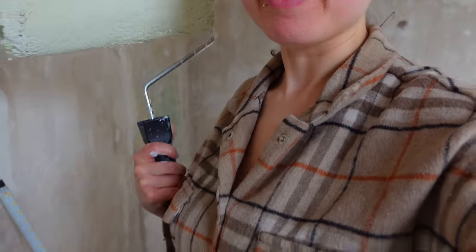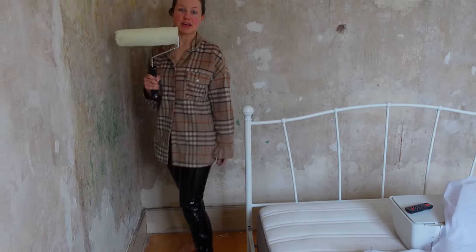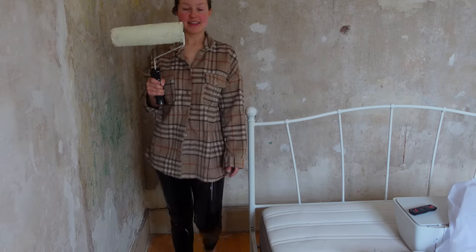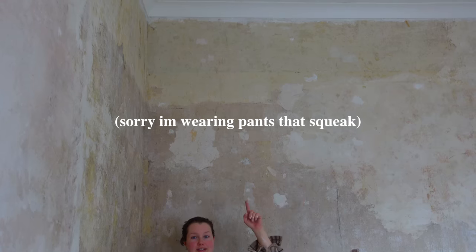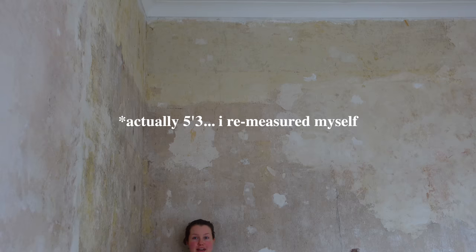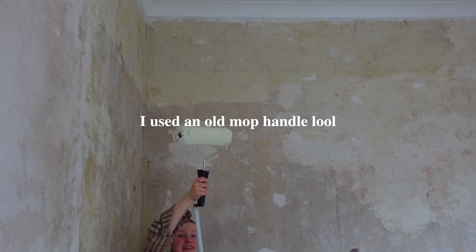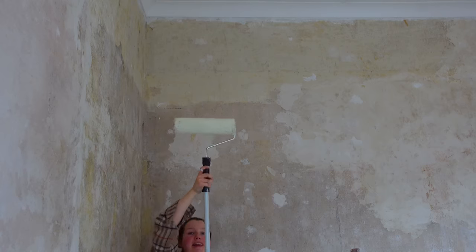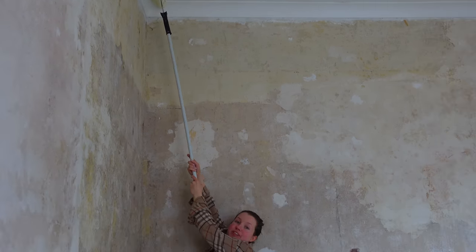That was so hard because these ceilings are so high — I can't even fit it all in one frame. This is the floor, this is me, and then this is the ceiling. You probably won't even see me in frame. I'm 5'2 — like how tall is this? I literally have to extend the roller to the end and then go on my tippy toes just to barely reach.